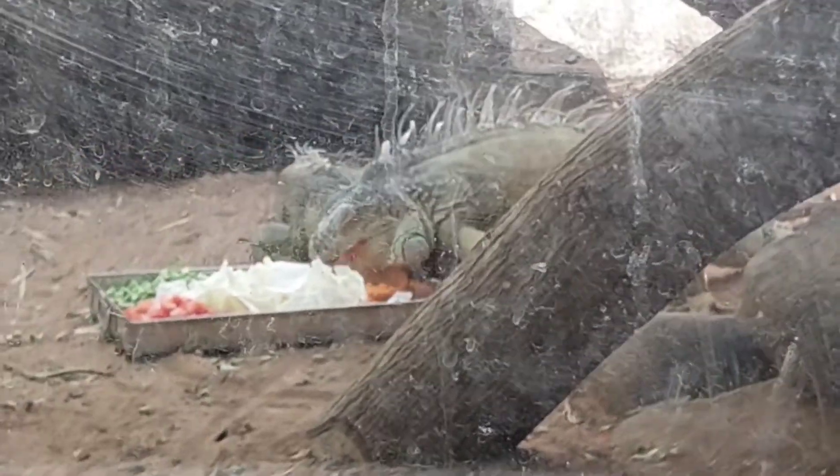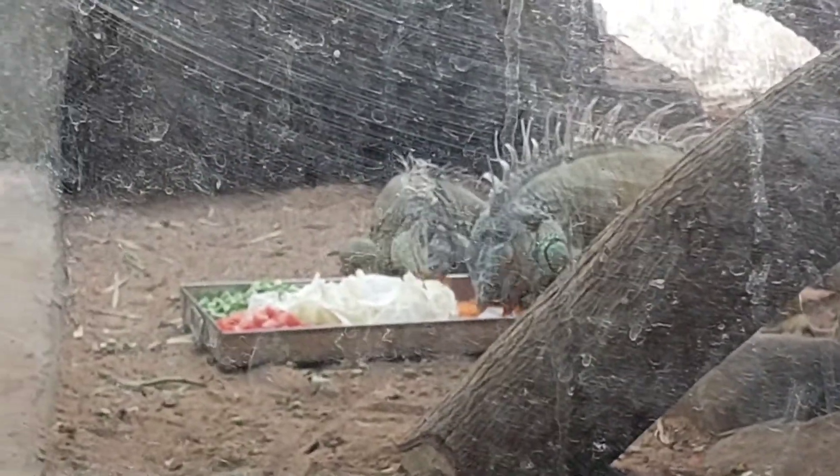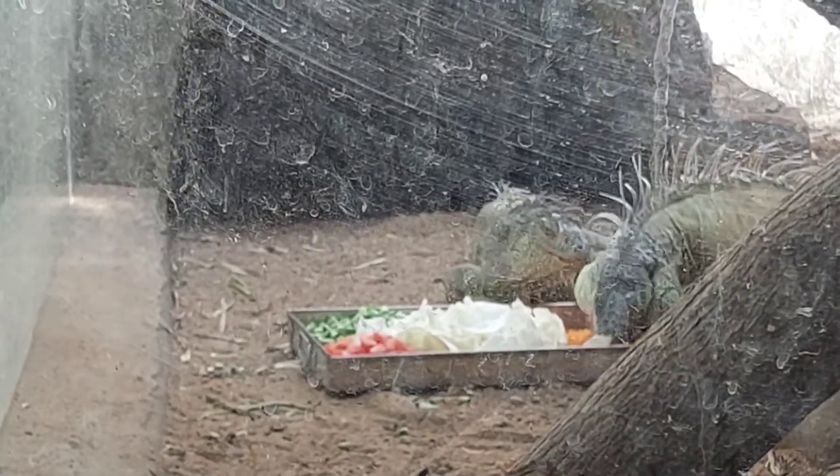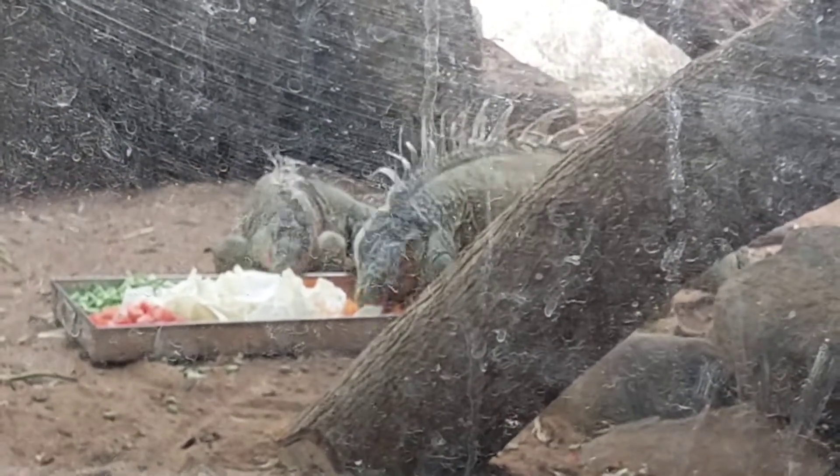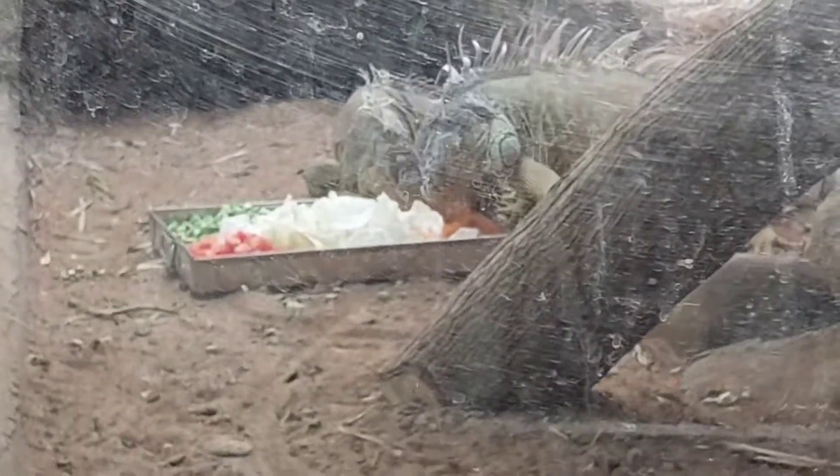Is the water monitor lizard harmful to human beings? By nature, water monitor lizards stay away from humans, but when provoked they attack. According to a report, the venom of monitor lizards has mild effects on humans — they mainly use their venom against small animals. However, the saliva in their mouths may contain infectious bacteria which could also cause harm. Comment below what you think about this animal — bye!